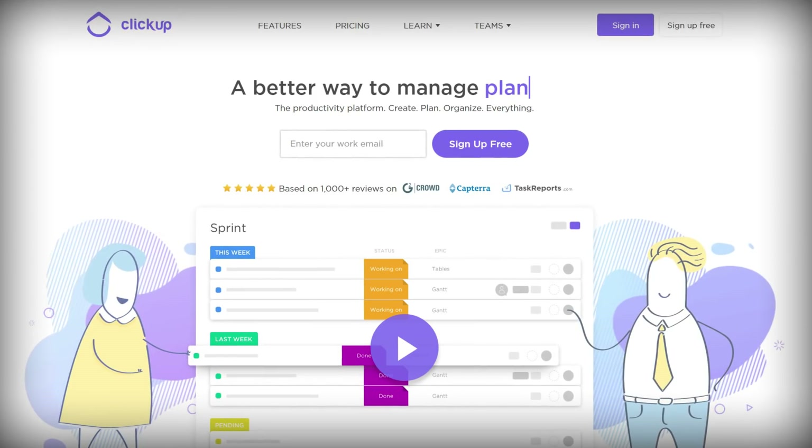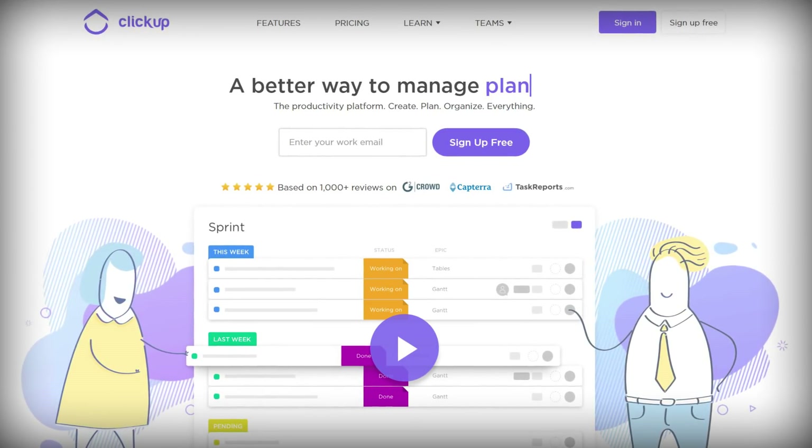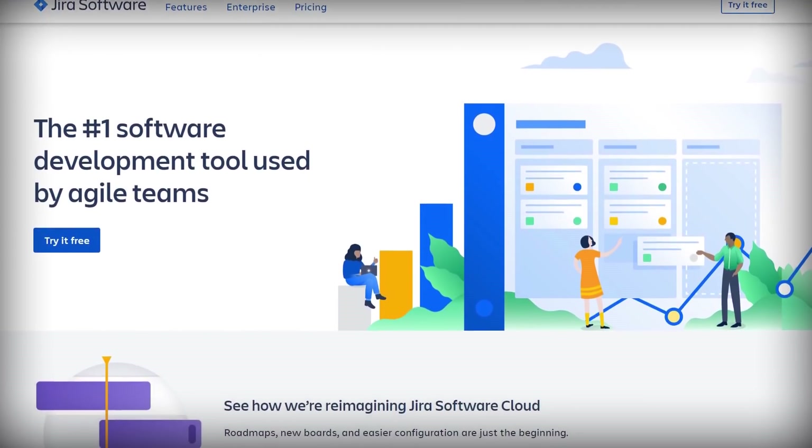That brings us to my oddball recommendation, which really isn't that odd — it just kind of exists outside of the realm of the simple to-do list style apps that most of you guys are probably familiar with. My final recommendation for this video is something called ClickUp, which is an app that you would probably categorize as project management software instead of a simple to-do list app. Project management apps — which include tools like Asana and Jira and ClickUp — are a little better suited for managing really complex projects with lots of moving parts, different task statuses, and for managing teams.